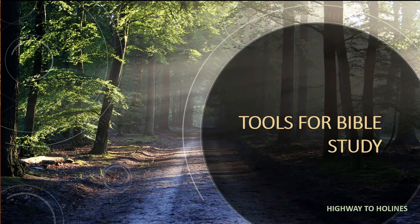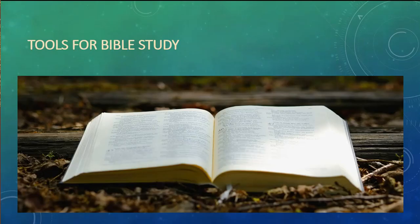Hi everyone, my name is Beth Mahaffey with Highway to Holiness. Today our lesson is entitled Tools for Bible Study. In this presentation, what I'd like to do is to show you the tools that you need to dig into the Word of God and learn to feed yourself.